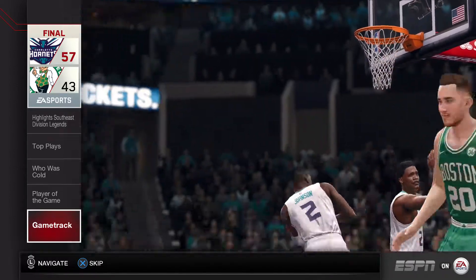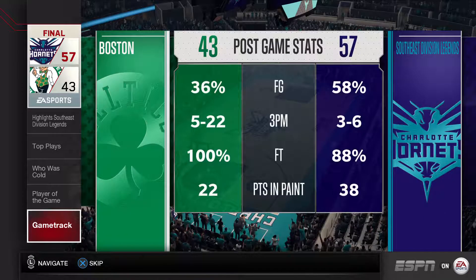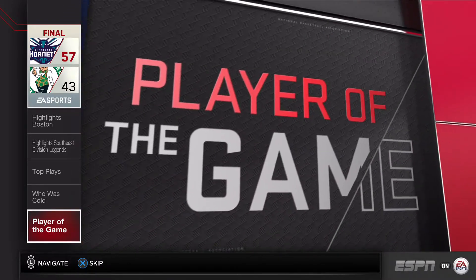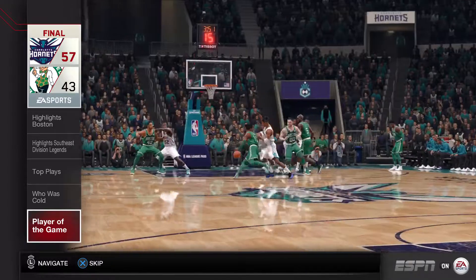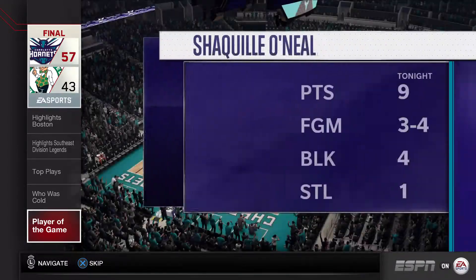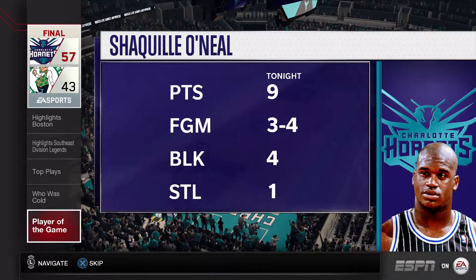The Boston Celtics made it pretty easy for us to determine why they lost, and it was clearly their poor shooting. Even if we hadn't watched this game, all it would take is one look at their field goal percentage. Player of the game: Shaquille O'Neal put together an incredible game, highlighted by his amazing defense. Not many guys come up with this many blocks and steals.